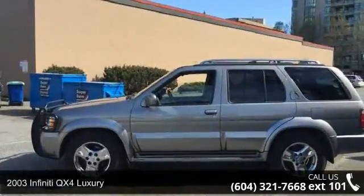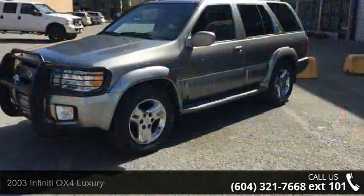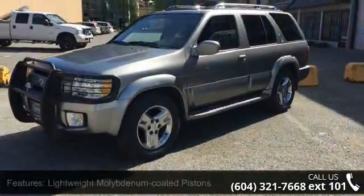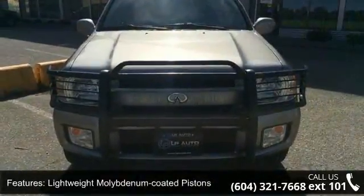Step into the 2003 Infiniti QX4 Luxury. If you are looking for a first-class ride, you have found it. This vehicle comes with a reliable six-cylinder engine connected to a smooth shifting automatic transmission.